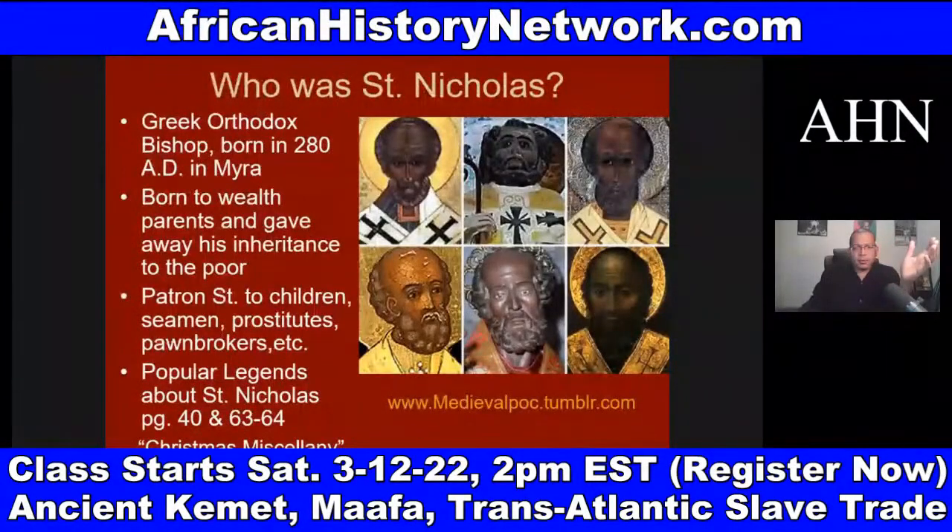Bishop Nicholas of Myra — modern-day Turkey — was a Greek Orthodox bishop born in 280 AD. He was African, as many early saints were. He was born to wealthy parents and gave away his inheritance to the poor. He's a patron saint of children, seamen, prostitutes, and pawnbrokers. Patron saints are saints said to watch over different groups of people.